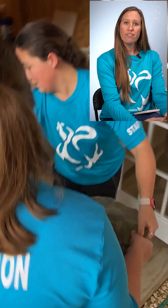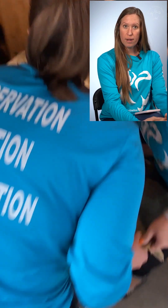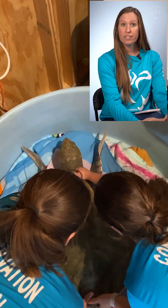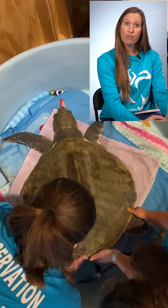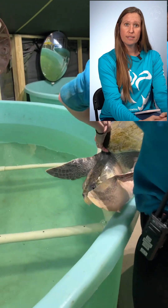Hi guys, I'm glad you joined us today for an update on Star. If you're just new joining us, a quick recap on Star. Star is a Kemp's Ridley sea turtle and she came in to us from a couple boaters that found her. She was floating out in the Laguna system.